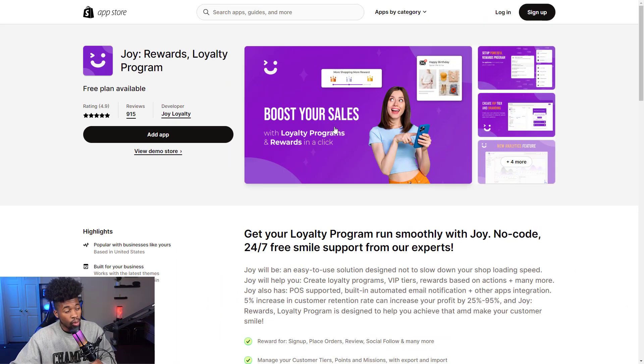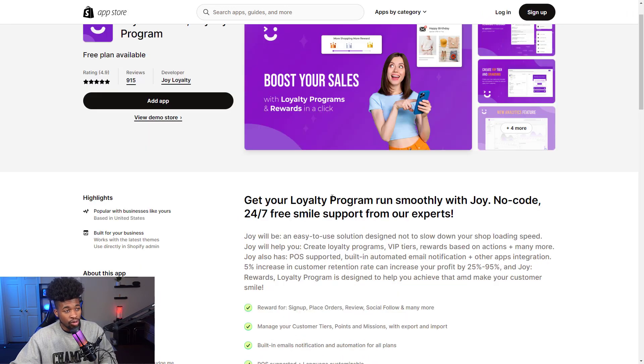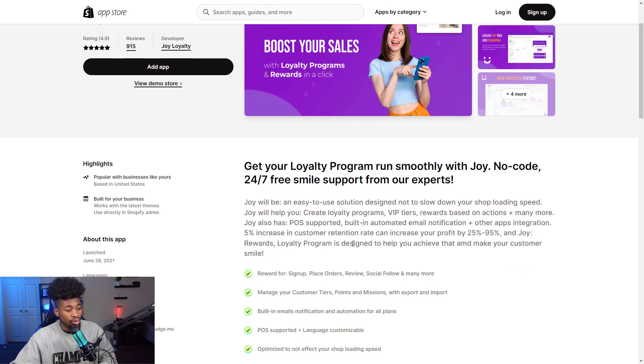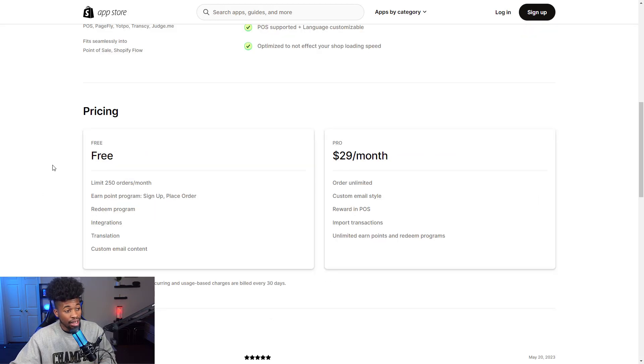The fourth app is Joy Rewards Loyalty Program. It allows you to have a loyalty program that gives returning customers discounts and incentives to come back and spend more money, with different VIP tiers. Customers earn rewards when they spend a certain amount or complete tasks like sign up, place an order, leave reviews, or social follow, and many more. They have a free plan and a pro plan for $29 a month.